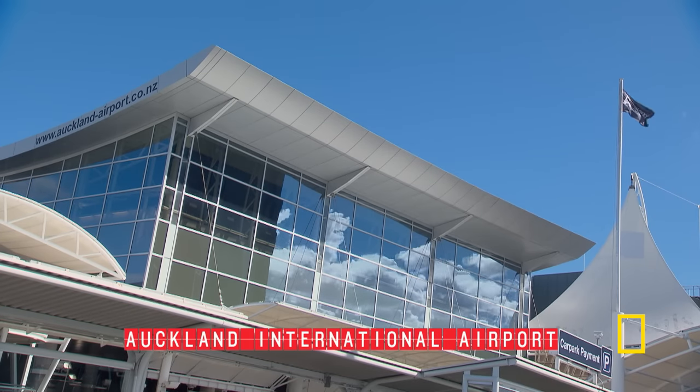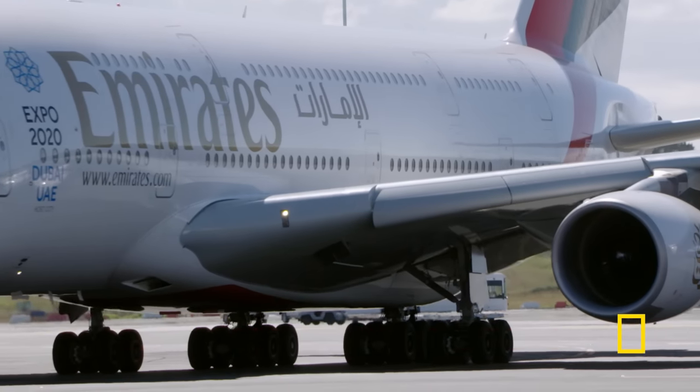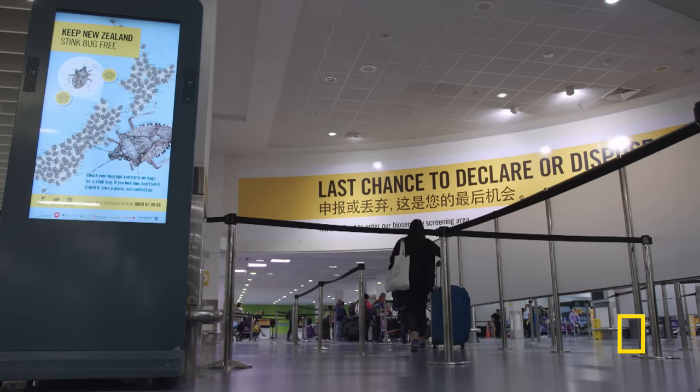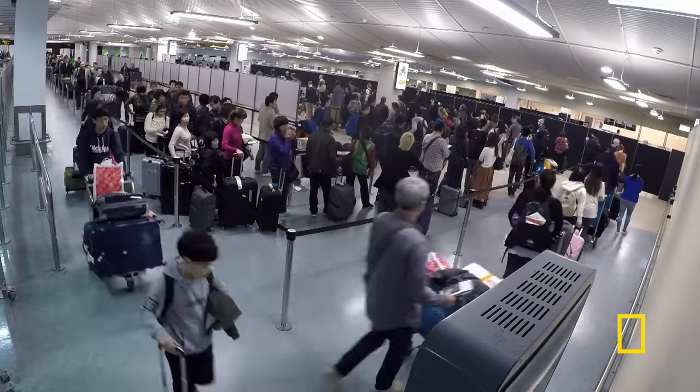At Auckland International Airport, it's not unusual for returning Kiwis to bring home all manner of souvenirs. Some items could carry biosecurity risks, so they're always checked before being cleared.